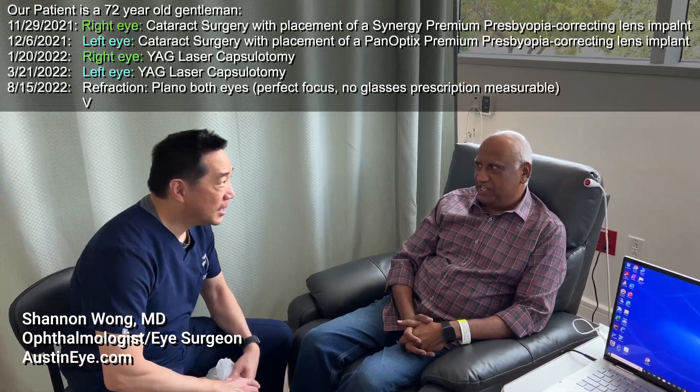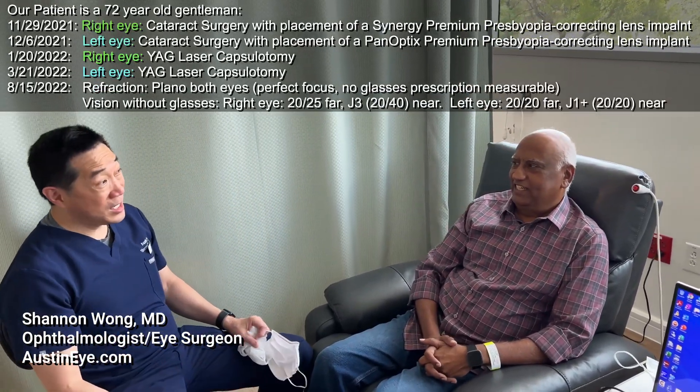You have in your right eye what kind of lens? A Synergy lens.